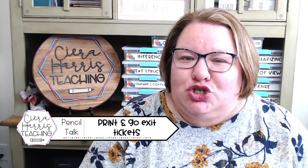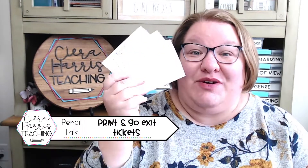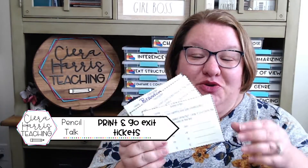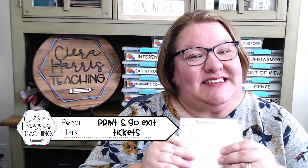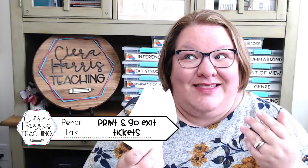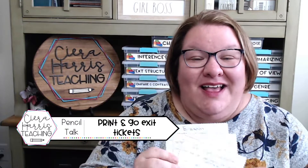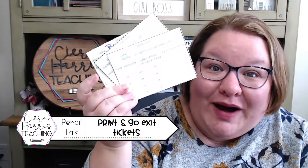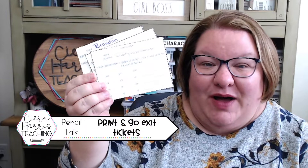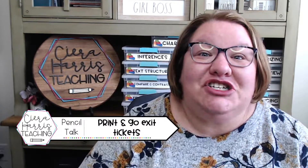Exit tickets are truly a game changer. If you're not using them, you need to get into it. They are truly amazing — they're easy to use. Students like using them because you give feedback on them and they can see what they understand and what they don't. And most importantly, they help you understand where you need to go next when you're teaching. Right now I have them for grammar and a few math skills, and so many more exit tickets to come.